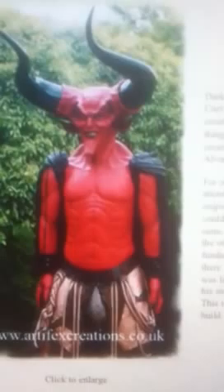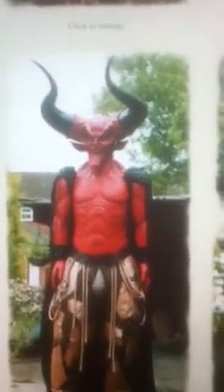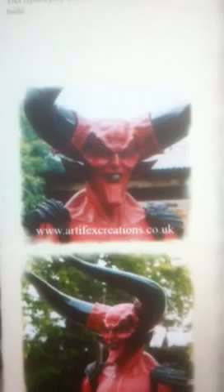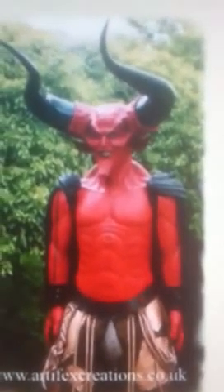Anybody that's seen the movie Legend — way back in the 80s, the one that Tom Cruise was in — this is like an actual life-size version of the Lord of Darkness, played by Tim Curry, that he did. I don't know who would put that in their house — probably me, it'd scare the chicks away — but as you can see, the detail is exactly like how you saw it in the movie.